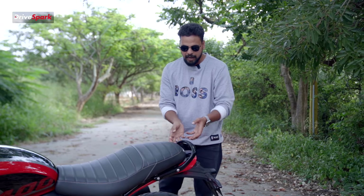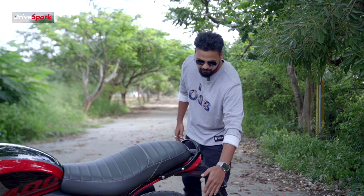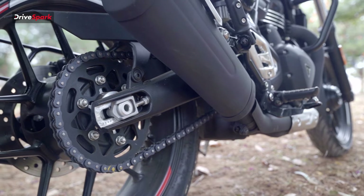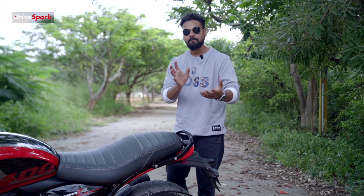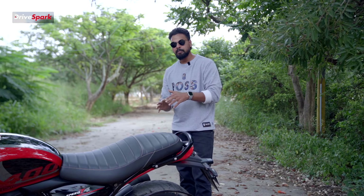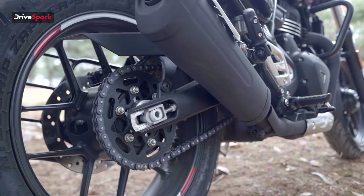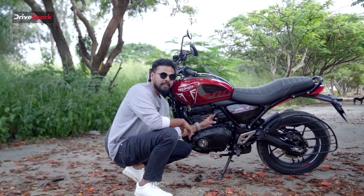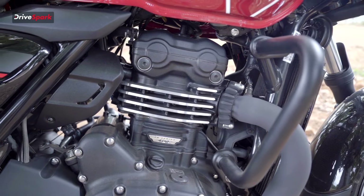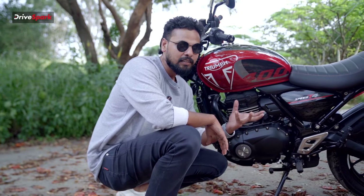The grab rails on the side are very stylish and slim in design. There is a sari guard fitted here as well. If we look at many motorcycles in this segment, especially Triumph motorcycles, there is a chain guard. In the 400cc segment, this is a notable feature. The main highlight of this motorcycle is the engine — a 398cc liquid-cooled single-cylinder unit, producing 31 PS power and 36 Nm of peak torque.